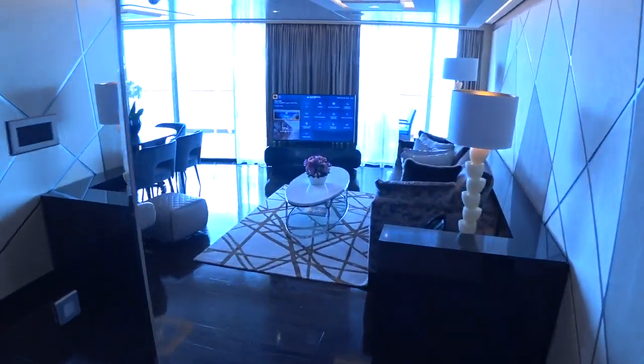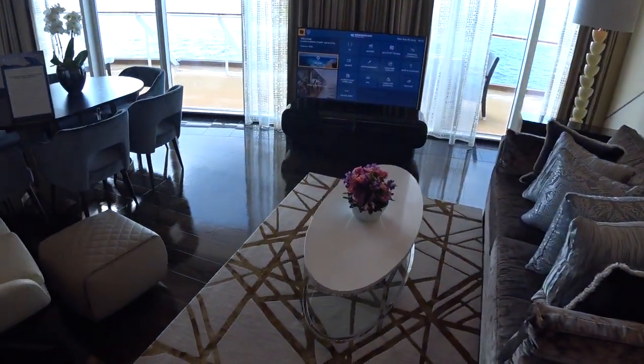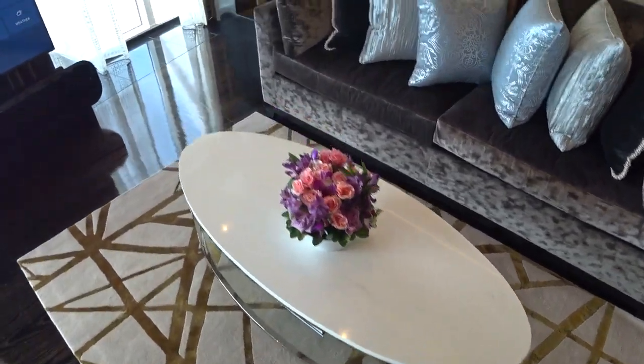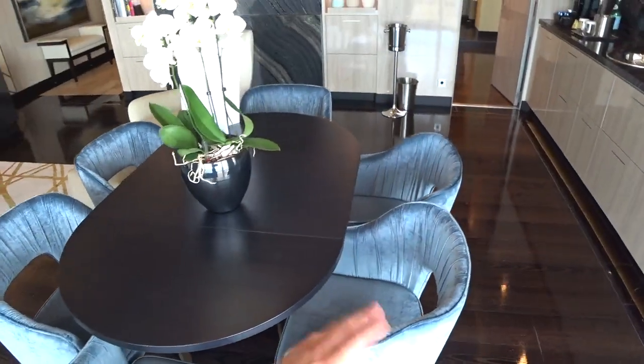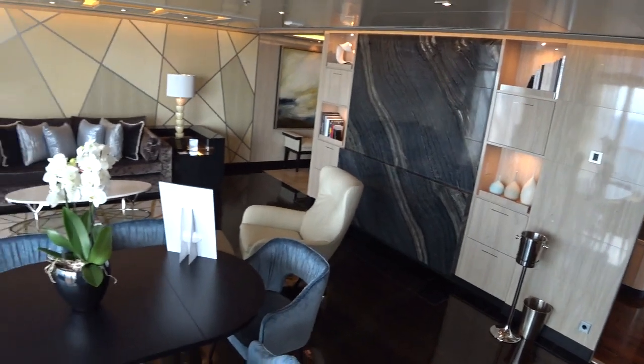And we'll have a look here into the main living room area — another big flat screen here. Nice couch area, look at the chrome trim on the coffee tables, all the best quality. Of course you have butler service here in the Haven, and you get all of the freestyle choices that NCL is currently advertising on the website.